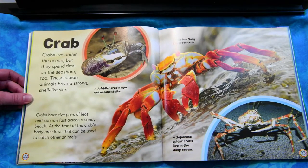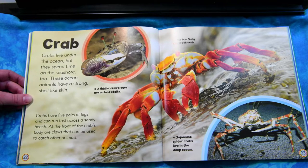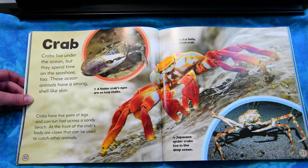Crab. Crabs live under the ocean, but they spend time on the seashore too. These ocean animals have a strong, shell-like skin. Crabs have five pairs of legs and can run fast across a sandy beach. At the front of the crab's body are claws that can be used to catch other animals.